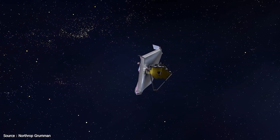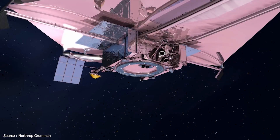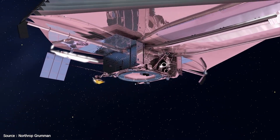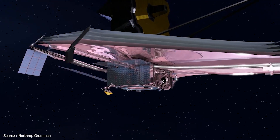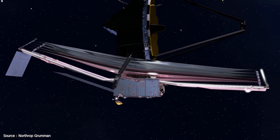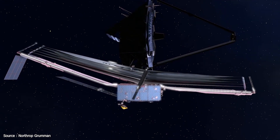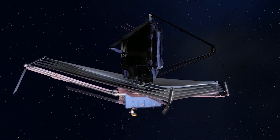Since L2 is just an equilibrium point with no gravitational pull, a halo orbit is not an orbit in the usual sense. The spacecraft is actually in orbit around the sun and the halo orbit is thought of as a controlled drifting. To remain in the vicinity of the L2 point, this requires station keeping of around 2 to 4 metres per second per year.